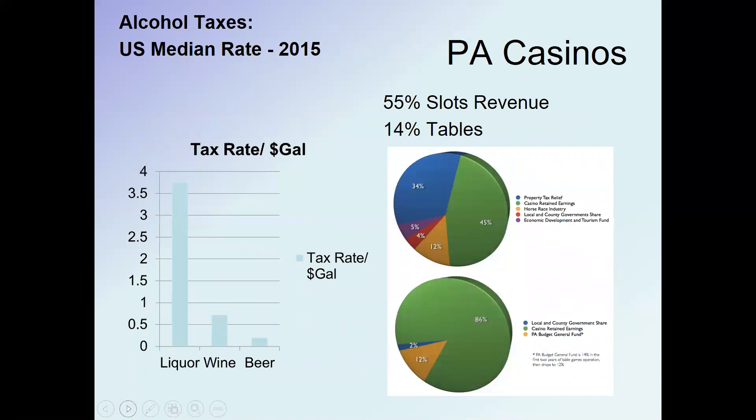Pennsylvania also gets revenue from casinos: 55 percent of slot machine revenue goes to the state and 14 percent of table game revenue. Most of that money goes to the Pennsylvania general fund and then to local governments. Interestingly, property tax relief is the biggest expenditure from casino revenue, followed by economic development funds. Local governments receive 4 percent for their general funds, and the horse racing industry also receives a small share.